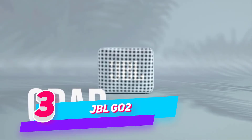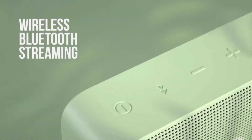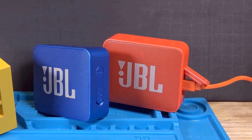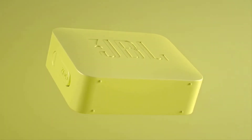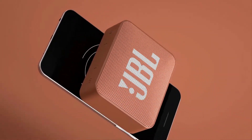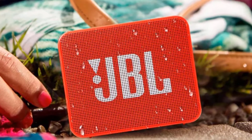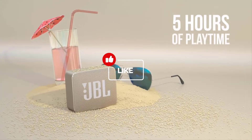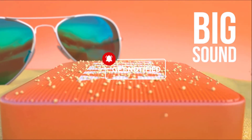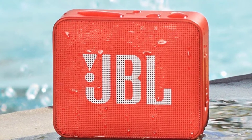Number three: JBL Go2 — waterproof ultra-portable bluetooth speaker. The JBL Go2 is a full-featured waterproof bluetooth speaker to take with you everywhere. Wirelessly stream music via bluetooth for up to five hours of continuous JBL quality sound. With its IPX7 waterproof design, the Go2 gives music lovers the opportunity to bring their speaker poolside or to the beach. It also offers a crystal clear phone call experience with its built-in noise cancelling speakerphone.